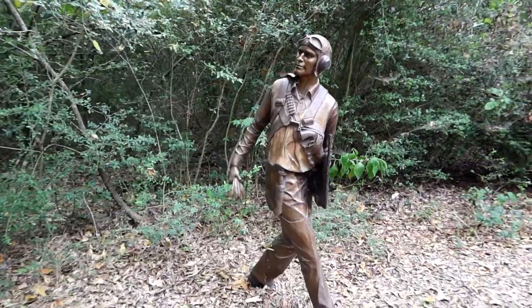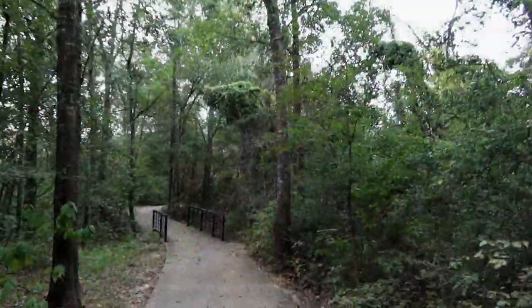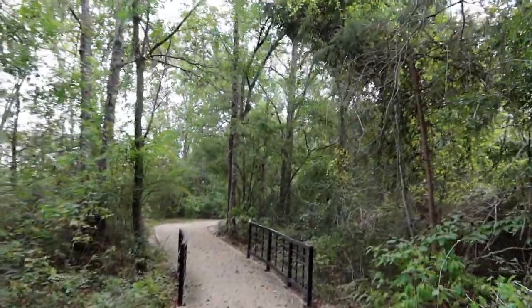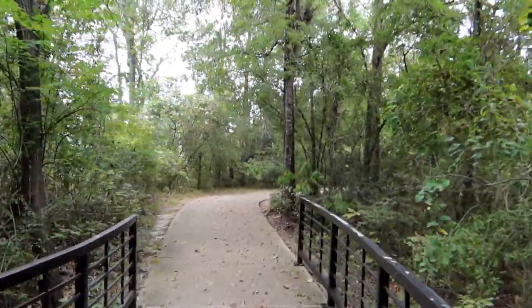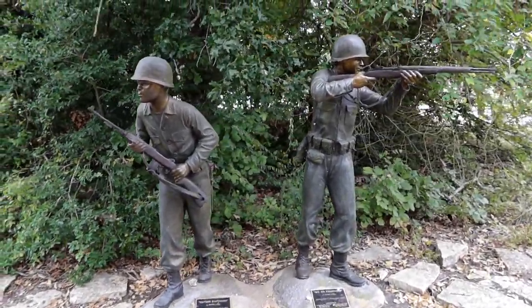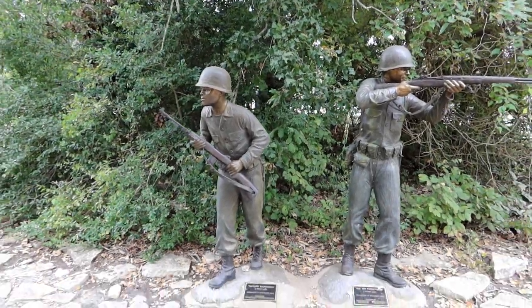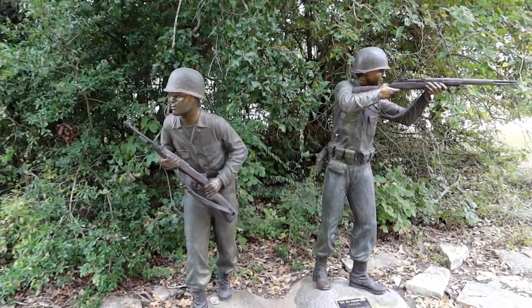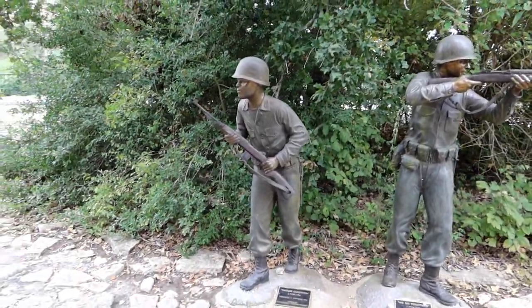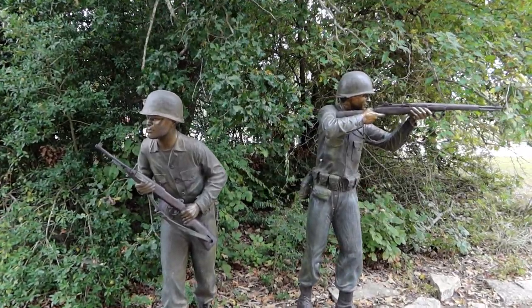This one is called Day of Infamy, which obviously commemorates Pearl Harbor. It's a very beautiful setting back here for all of this - just a nice little wild area with a little park going through the middle, and all these little tributes scattered around. This next one's dedicated to the Korean War. The communist North Koreans attempted to take over South Korea and unify the peninsula, and the South Koreans and the United States joined together and fought back. This is one of those wars we never really resolved - even today, North and South Korea are separate countries.